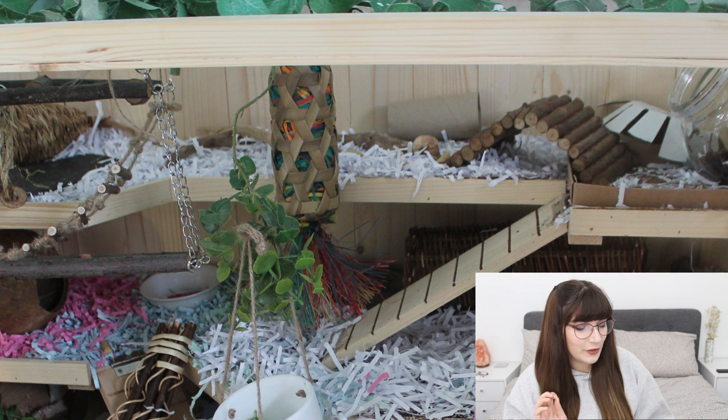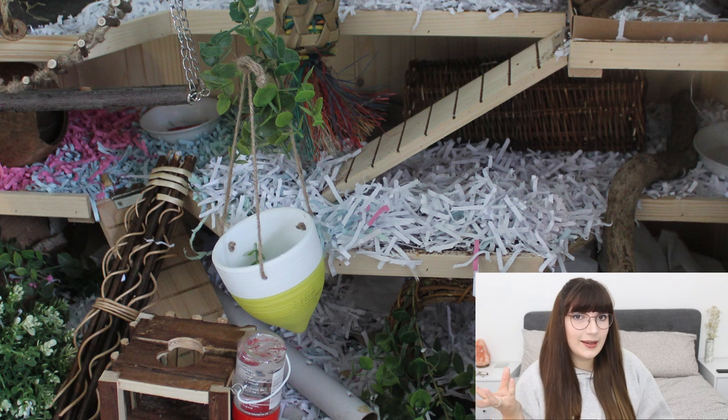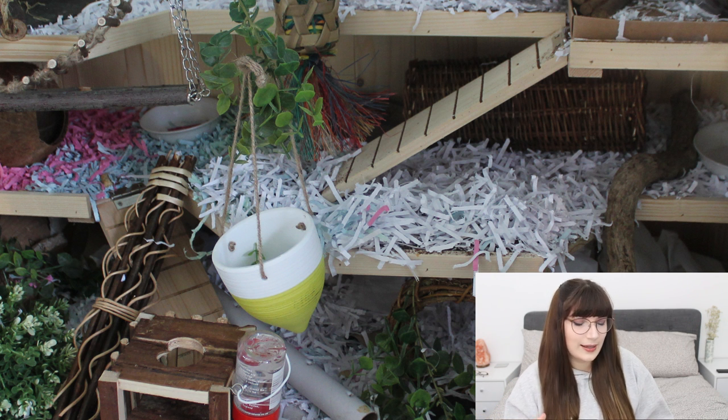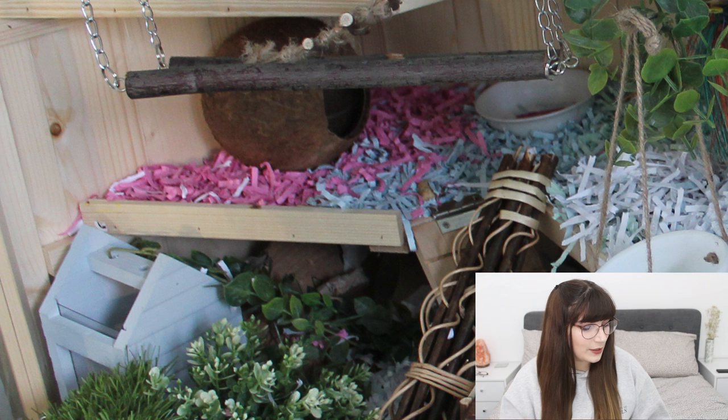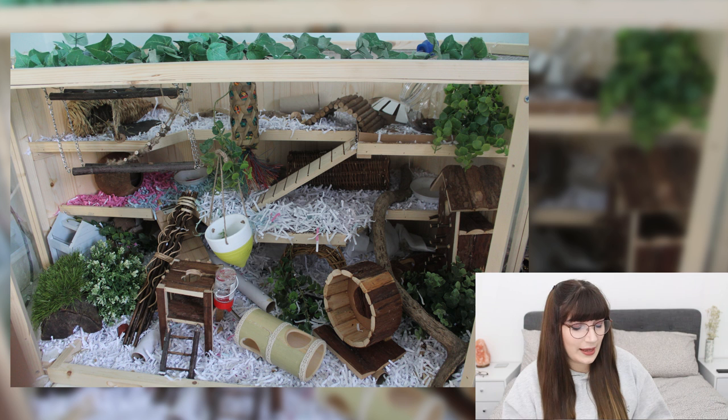There are some other aspects I really like — I can see some sort of foraging toys and what looks like a hanging planter, which is a really cool addition if you're using it to hide treats or for them to sit in. In the bottom left-hand corner there looks like a little white house, which is really interesting. Overall I'm really impressed with your cage. I love the green and natural theme, and it definitely seems like there's plenty for your mice to do.